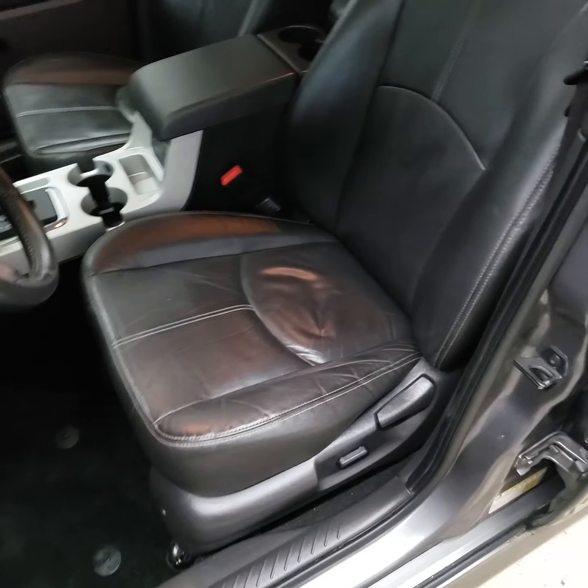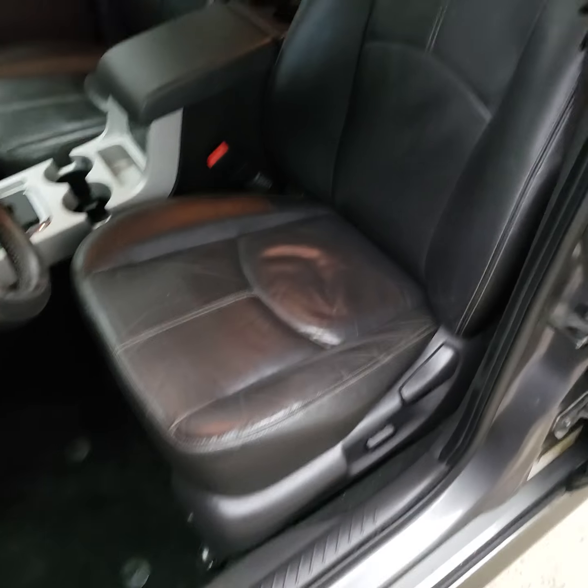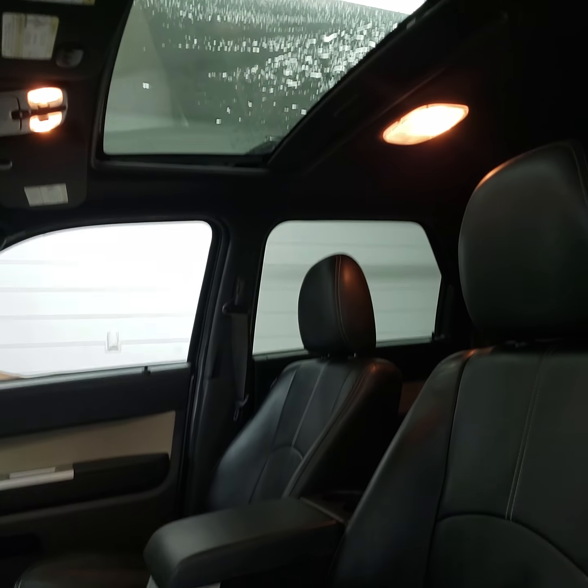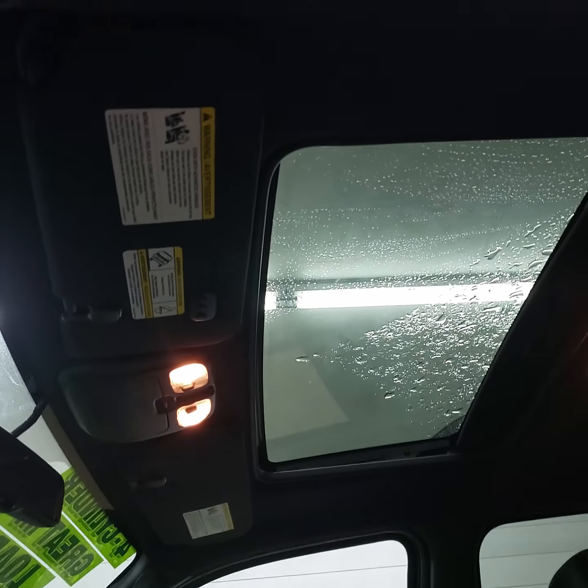The interior's got the premium leather seats in it. They're heated, and the driver's side is power. They're both heated but just the driver one's power. You've also got the sunroof in the top.